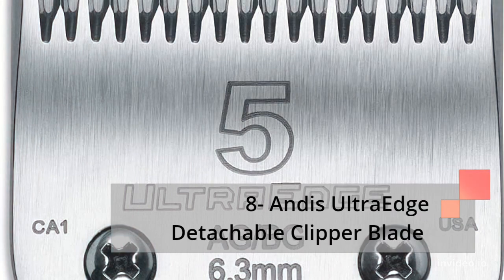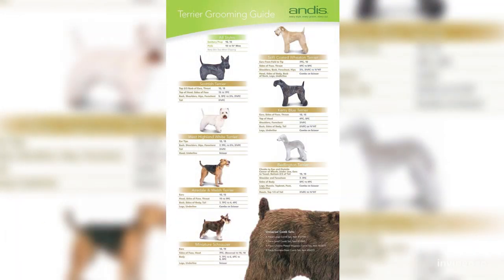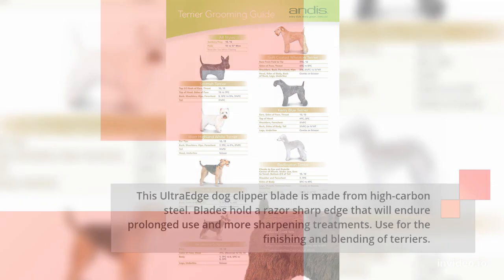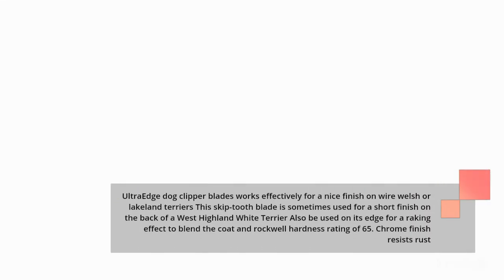Number 8: Andis Ultra Edge Detachable Clipper Blade. This Ultra Edge Dog Clipper Blade is made from high-carbon steel. Blades hold a razor-sharp edge that will endure prolonged use and more sharpening treatments. Use for the finishing and blending of terriers. Ultra Edge Dog Clipper Blades work effectively for a nice finish on wire Welsh or Lakeland Terriers. The skip-tooth blade is sometimes used for a short finish on the back of a West Highland White Terrier, and can also be used on its edge for a raking effect to blend the coat. Rockwell hardness rating of 65. Chrome finish resists rust.